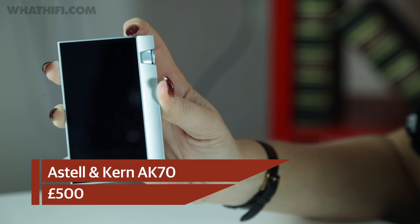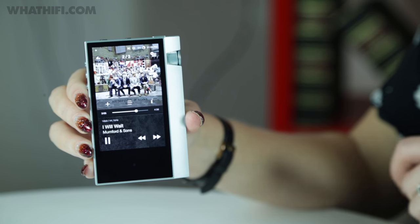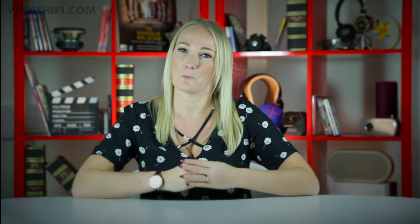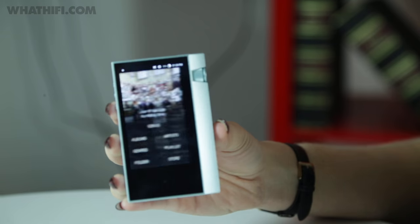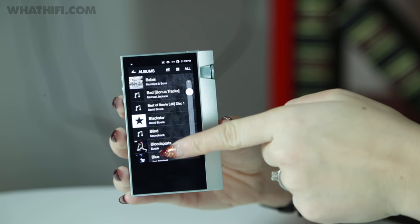Astell & Kern's AK70 is the company's most recent punt at the more affordable end of the portable music player market, offering compatibility with high-res music up to 192kHz and DSD formats too. There's a built-in microSD card slot for expanding the internal 64GB of storage, plus onboard Bluetooth and Wi-Fi. Most interesting is the fact that the AK70 doubles up as a digital-to-analog converter for use with your computer — a first for an Astell & Kern player.